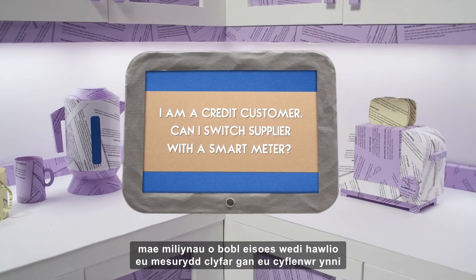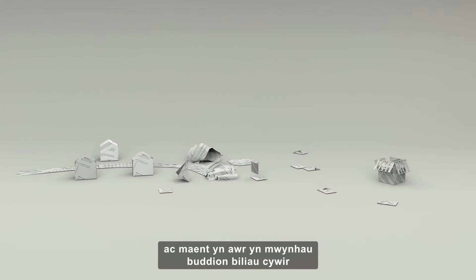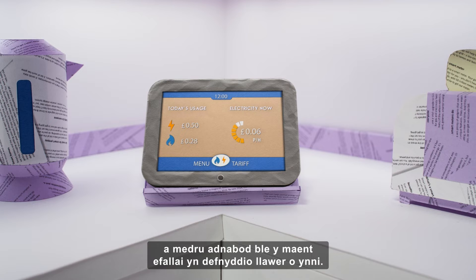Across Great Britain, millions of people have already claimed their smart meter from their energy supplier and are now enjoying the benefits of accurate bills and being able to identify the areas where they may be using lots of energy.